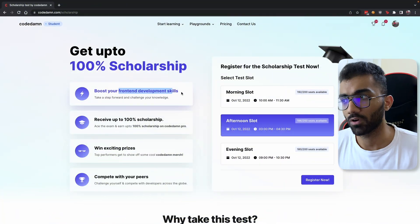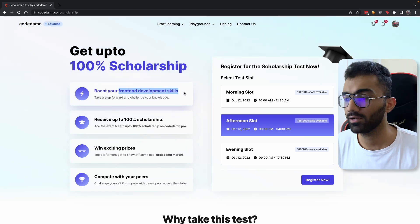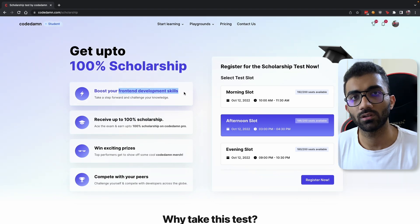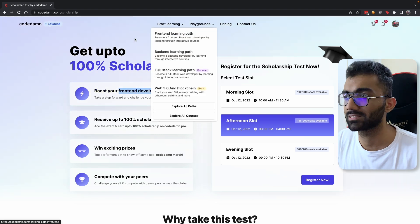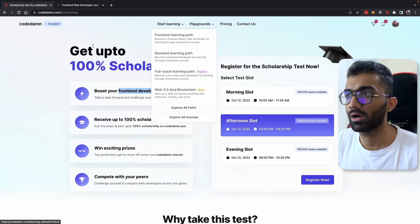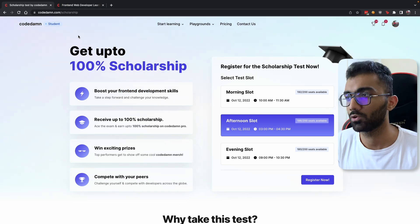This scholarship test is strictly based on front-end development skills. We will not be asking questions about full-stack web development, but your front-end should be very strong. To make that strong, I recommend the front-end learning path on Codem — that is the syllabus. If you go through the front-end learning path and start learning, you will be more than sufficient to clear this test.